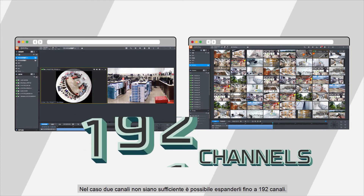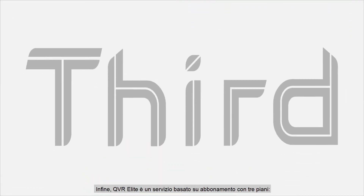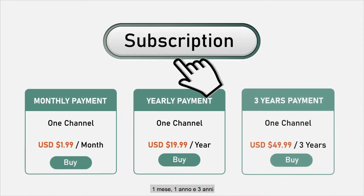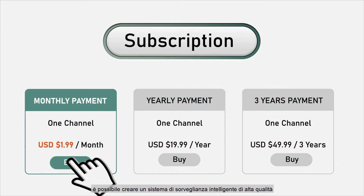If two channels aren't enough, you can extend up to 192 channels. Lastly, QVR Elite is a subscription-based service with three plans: one month, one year and three years. Starting from just US$199 per channel, you can build a high-quality smart surveillance system.